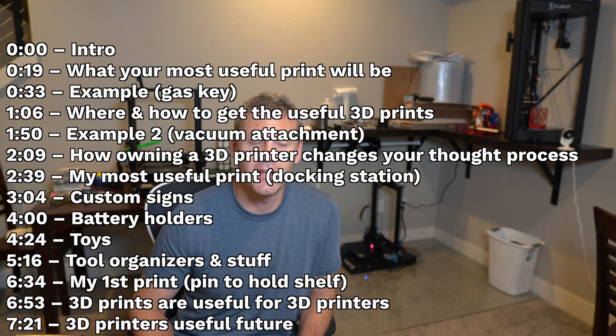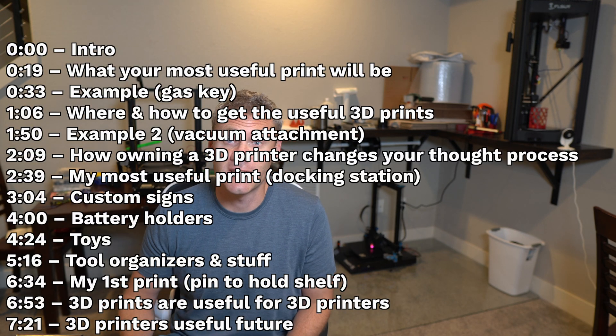Hey, what's up? So I've seen a lot of different videos showing useful 3D prints and I love those videos, and I'm definitely going to show you some of those prints today. But the other thing I want to do is highlight how useful a 3D printer in general can be. I just want to give a little bit of a different perspective on it, especially if you're thinking about getting a 3D printer.